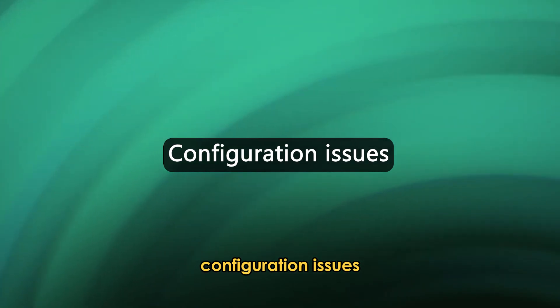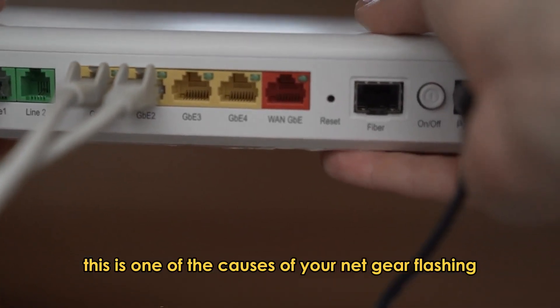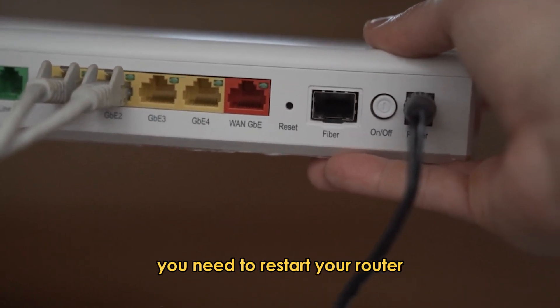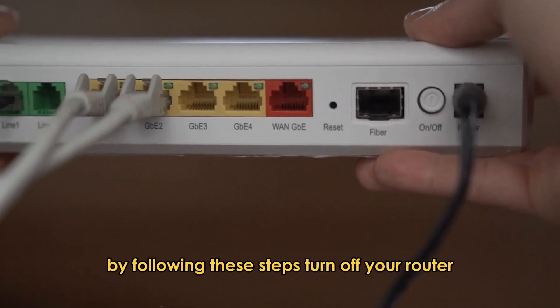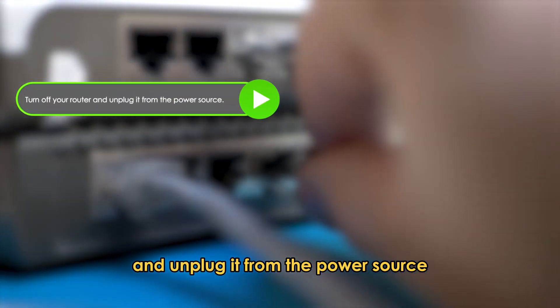Configuration Issues: This is one of the causes of your Netgear flashing but there's no internet. To fix this issue, you need to restart your router by following these steps. Turn off your router and unplug it from the power source.